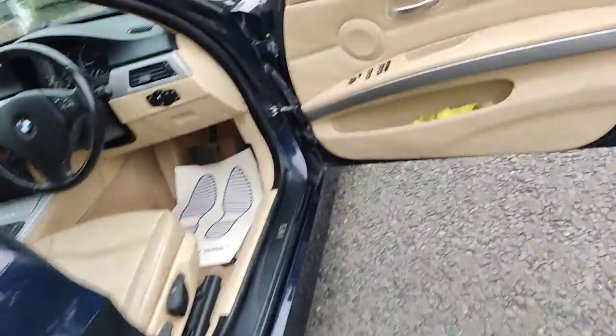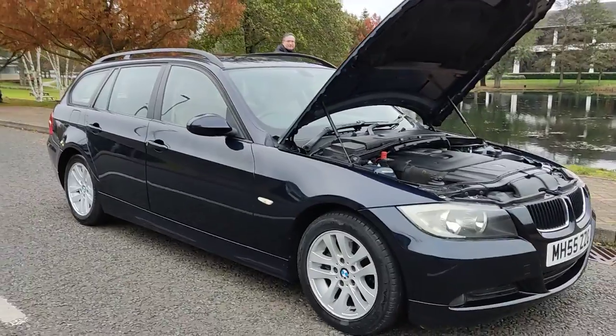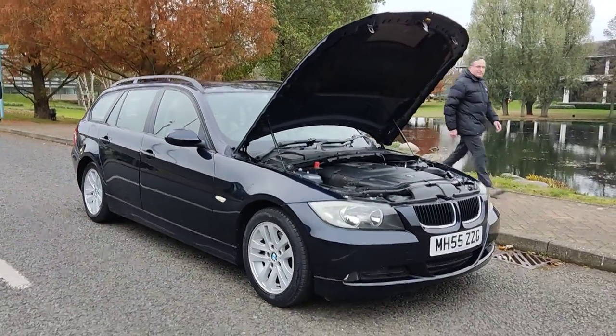If you need any further information about this beautiful BMW 320d, please do not hesitate to contact Fake or Deals Limited. Thank you.